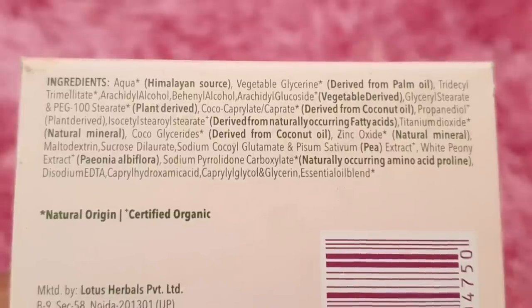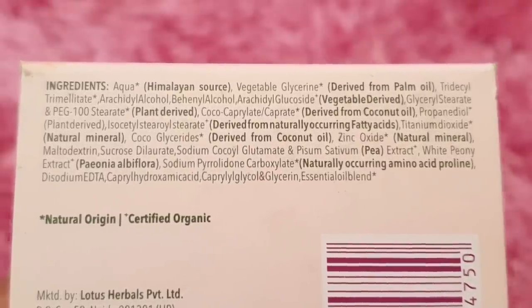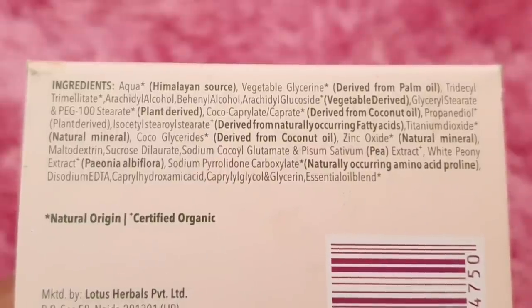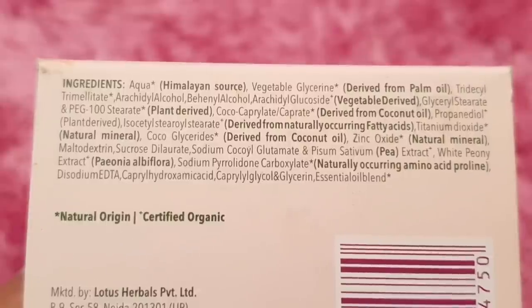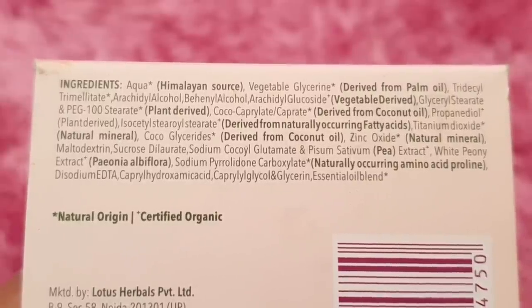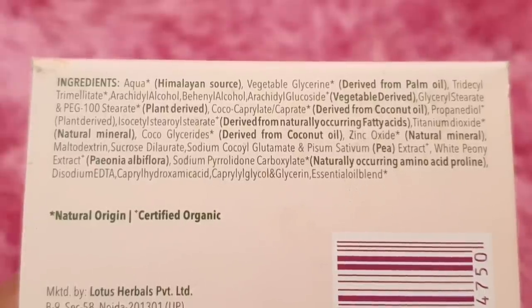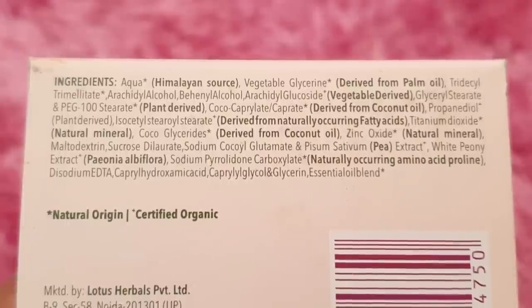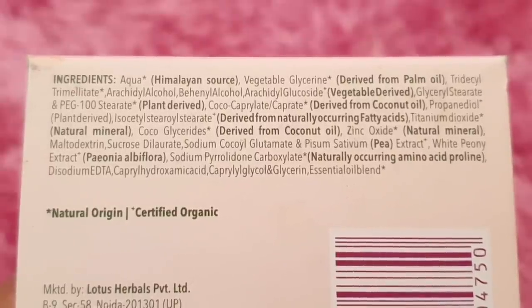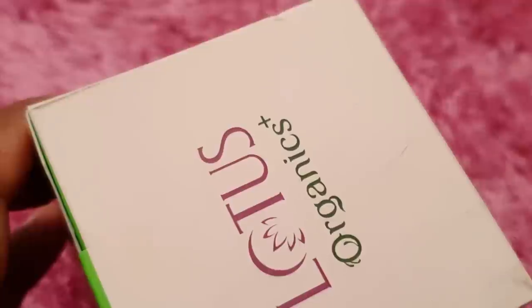This cream has a lot of ingredients. I will tell you that this cream is not paraben-free — it is not paraben, not alcohol. It contains glycerol, Himalaya sources, natural minerals, and coconut oil as well.